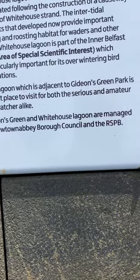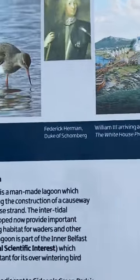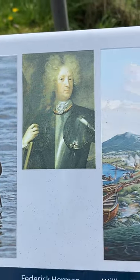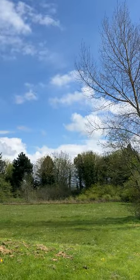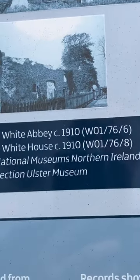Gideon's Green and White House Lagoon are managed by Newtownabbey Borough Council. You can see some of the wildlife and birds on the board. There's also a depiction of General Schomberg greeting King William, which would have taken place just down beyond the motorway — that's a great wee picture. And this is the White Abbey around 1910, along with the White House.